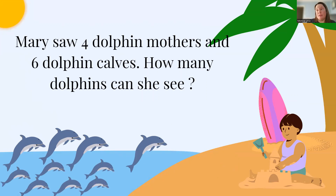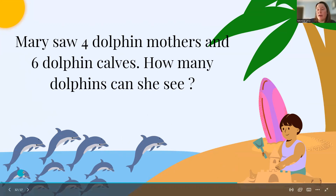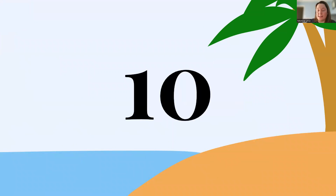Mary saw four dolphin mothers and six dolphin calves. How many dolphins can she see? So let's count: 1, 2, 3, 4 for the mothers, and 5, 6, 7, 8, 9, 10. So Mary can see 10 dolphins in the sea.